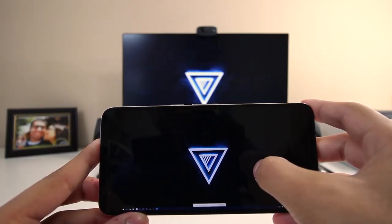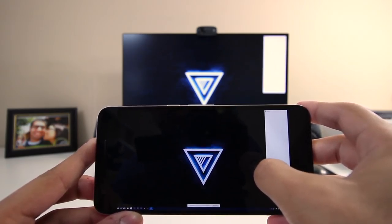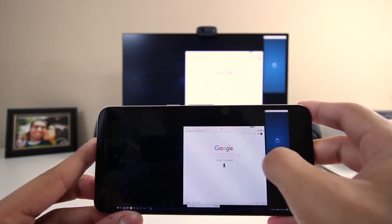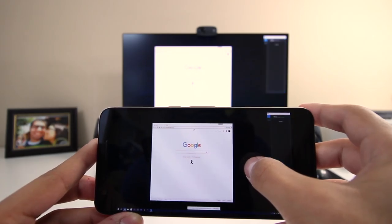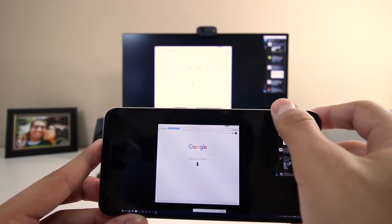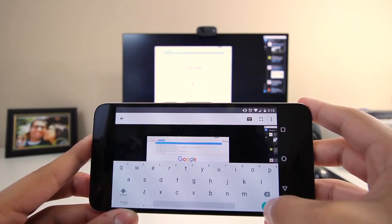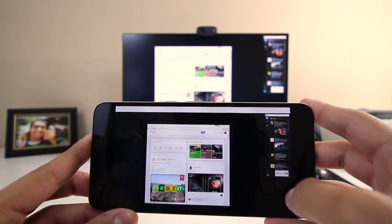I also have Google Remote Desktop, which allows me to control my computer when I'm away from it. I find it particularly useful when I'm not at my computer but need to check the progress on a YouTube video upload, or add a description or tags. It's not an app everyone will need, but if you need something like this, it's the way to go. It uses your Google credentials so it's super easy to sign in.